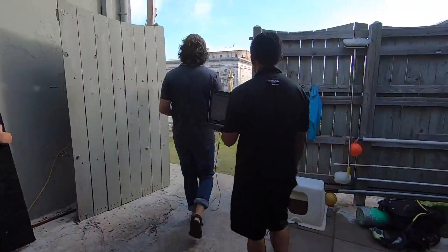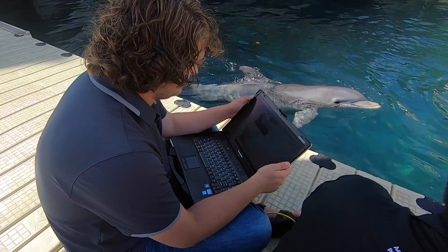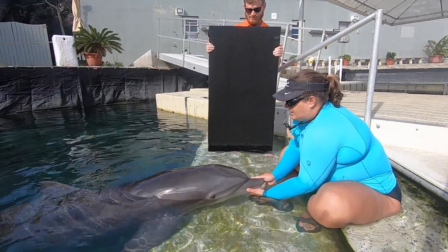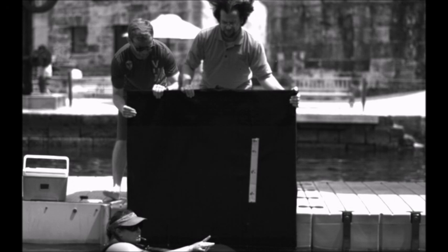When we collect PIV data, we go out on the docks with a high-speed camera and a computer so that we can set up with the trainer and the dolphin. We focus the camera on the dolphin and then the trainer asks the dolphin to chuff for us, and we record that at several thousand frames per second.